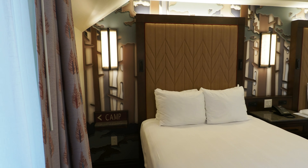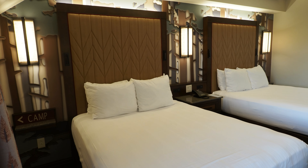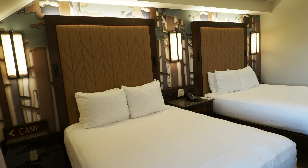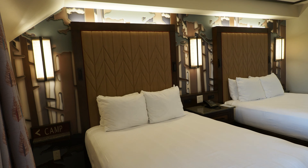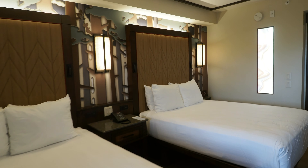If you haven't noticed, Wilderness Lodge is kind of wilderness themed — like a Midwest, rocky mountain type of feel to it.